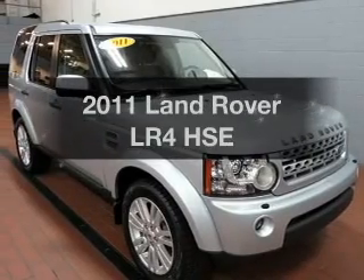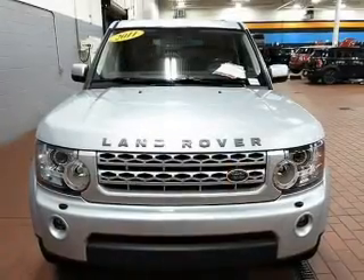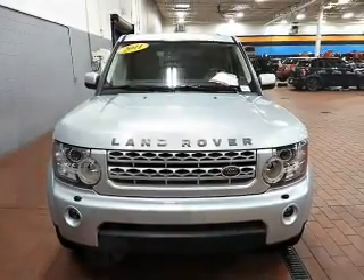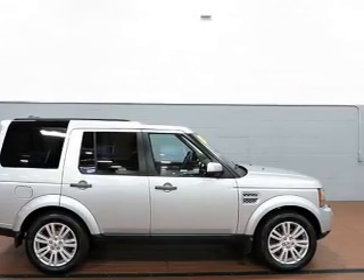If you're looking for a first-rate auto, this one could be yours today. The powertrain includes four-wheel drive with a reliable engine connected to a smooth-shifting automatic transmission. Navigation is included to help you get to your destination with ease.